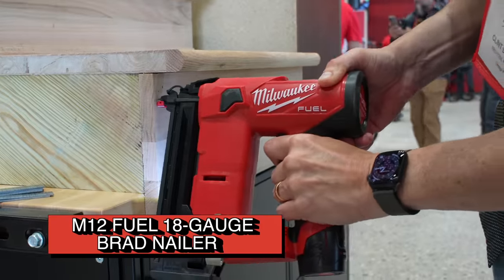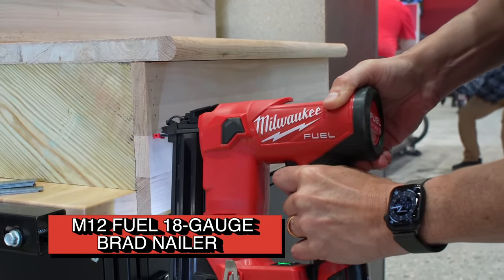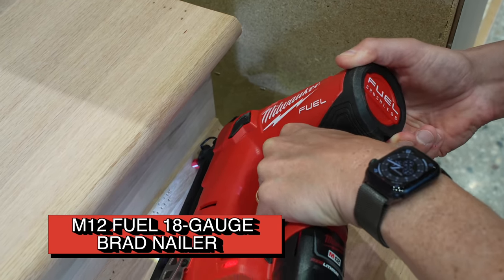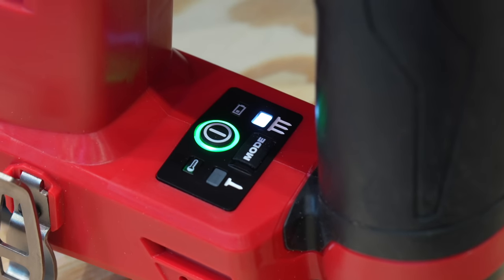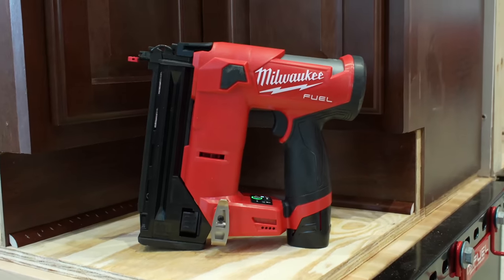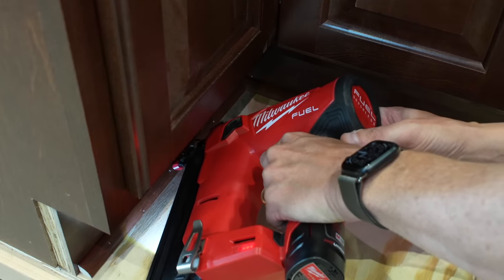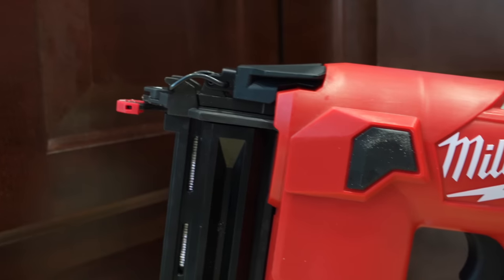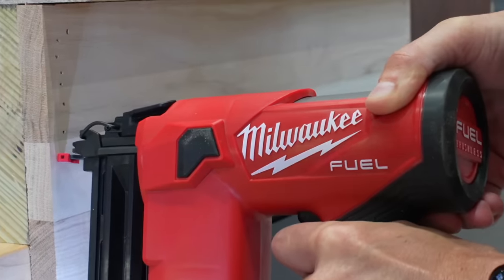The M12 Fuel 18-gauge brad nailer is the lightest 18-gauge battery-powered brad nailer we're aware of. It accepts 18-gauge brads from five-eighths inch to an inch and a half, and fires quickly with lots of visibility. You get dual modes for both bump and sequential firing, and the tool hits heavy enough to attach trim to many hardwoods. Milwaukee also reduced the footprint, giving you excellent access to tight spaces — carpenters should find this a handy tool for smaller intricate jobs where accuracy and access are crucial.